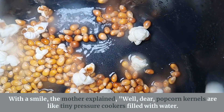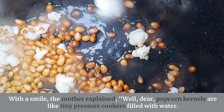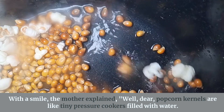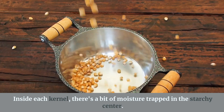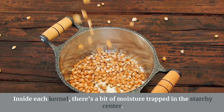With a smile, the mother explained, "Well dear, the popcorn kernels are like tiny pressure cookers filled with water. Inside each kernel, there is a bit of moisture trapped in the starchy center."